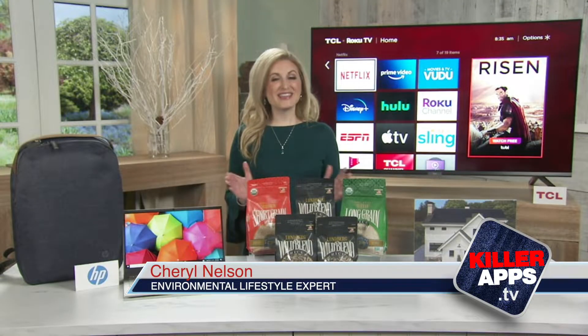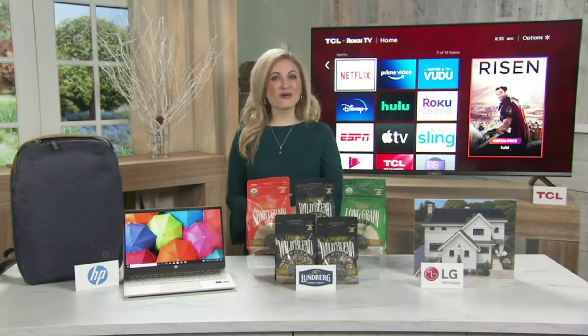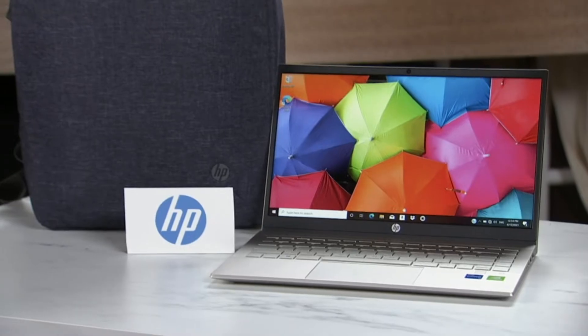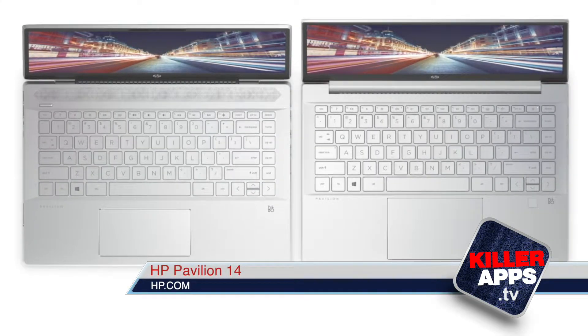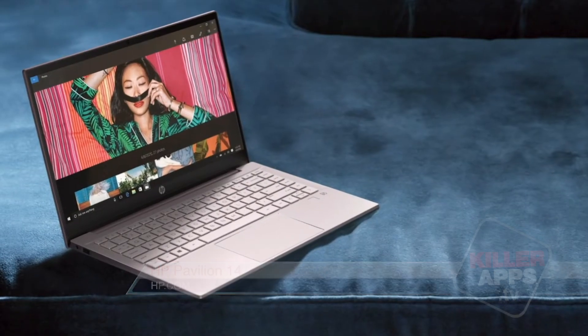Sustainability continues to be a key focus for HP. In fact, the HP Pavilion 14 series features the use of consumer recycled and ocean-bound plastics in the construction of its speakers, and it's estimated that this will keep approximately 92,000 plastic bottles out of the oceans and landfills.